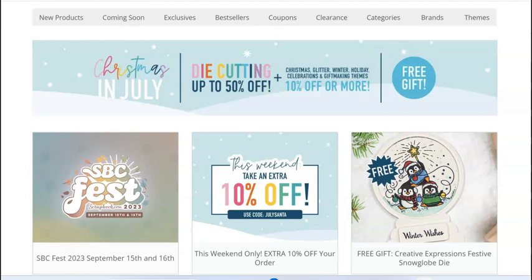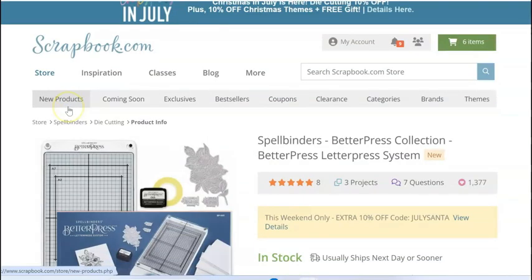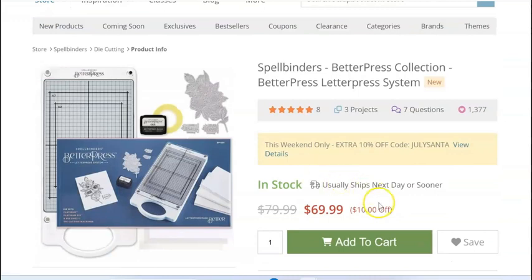I wanted to start with scrapbook.com because this is a two-day sale and it's an extra 10% off. We've been seeing like 7% and 8% periodically, but 10% is more than we've been seeing. They also have the BetterPress system cheaper than anybody else and you can take that 10% off of the BetterPress.